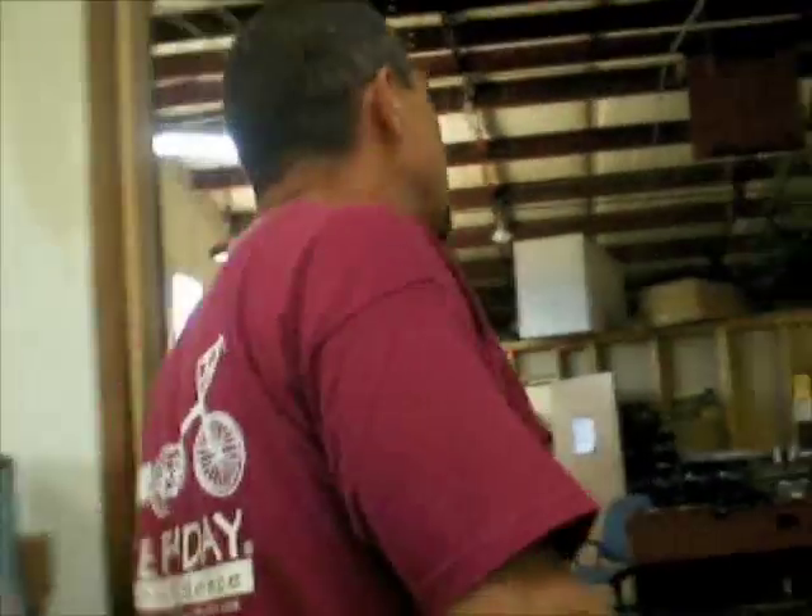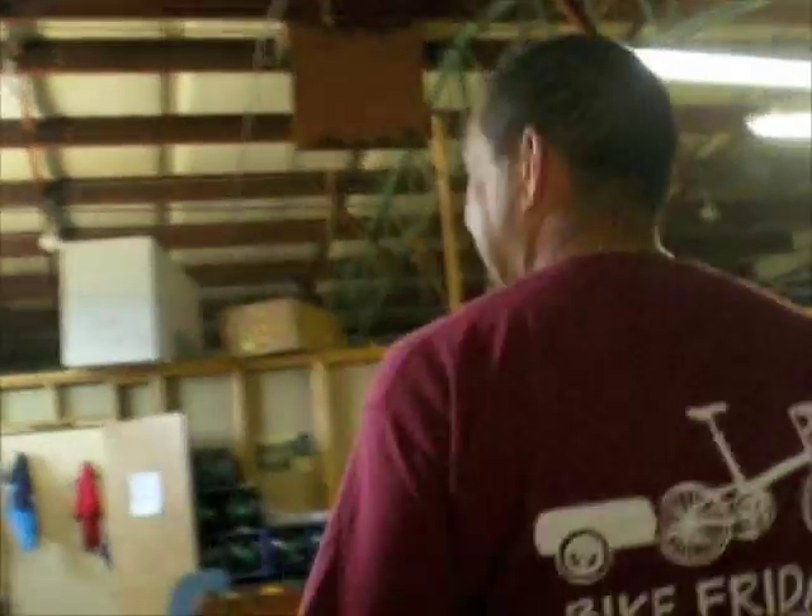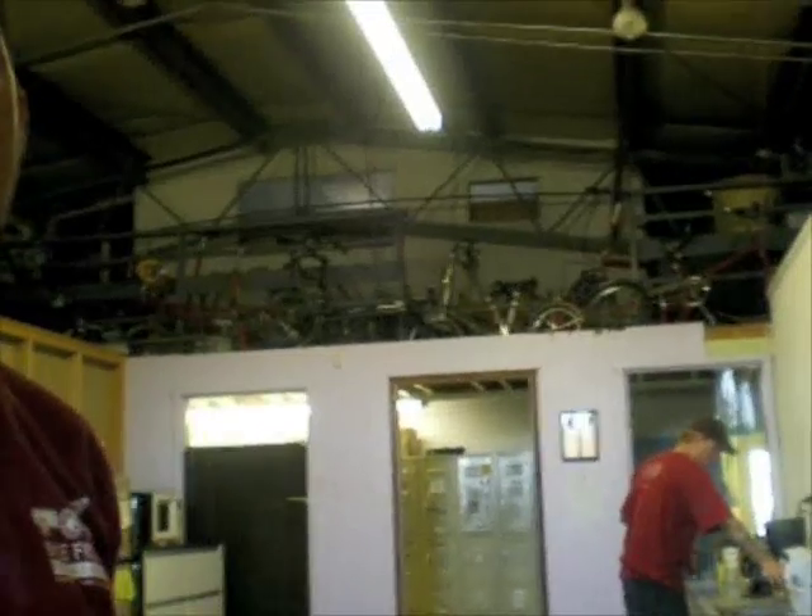Our infamous lunchroom — foosball, ping pong. Can't beat that. So how's the bike commuting to get here? I drove out on the freeway, so how do you bike commute to this location?